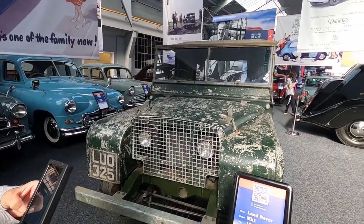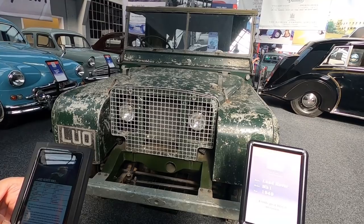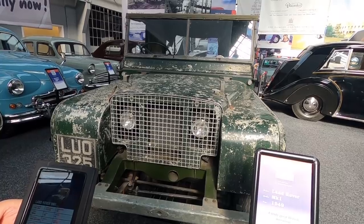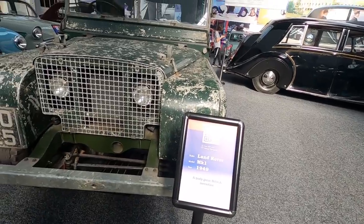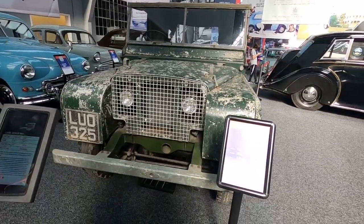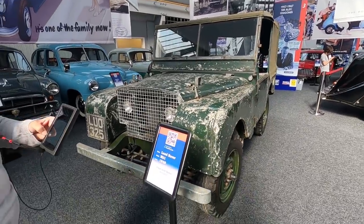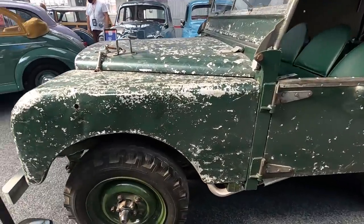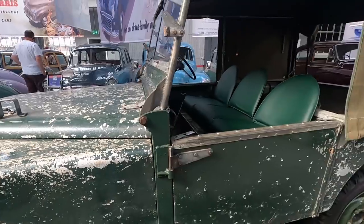Land Rover is probably one of the most successful vehicles ever built. Over two million were produced and it was the brainchild of Morris and Spencer Wilkes, who was the managing director with Morris as chief designer at Rover. 1949, with a little break, and they're making Defenders again today. But this was the Land Rover Mark 1, or Series 1 as a lot of people would know it. It's 71 years old and it looks like it's seen some life - holes in the side there. Fabulous vehicle.